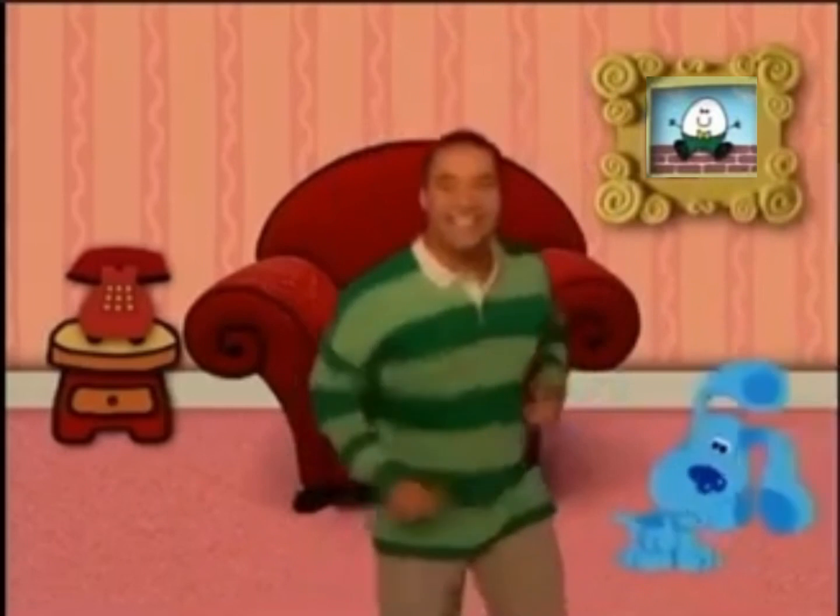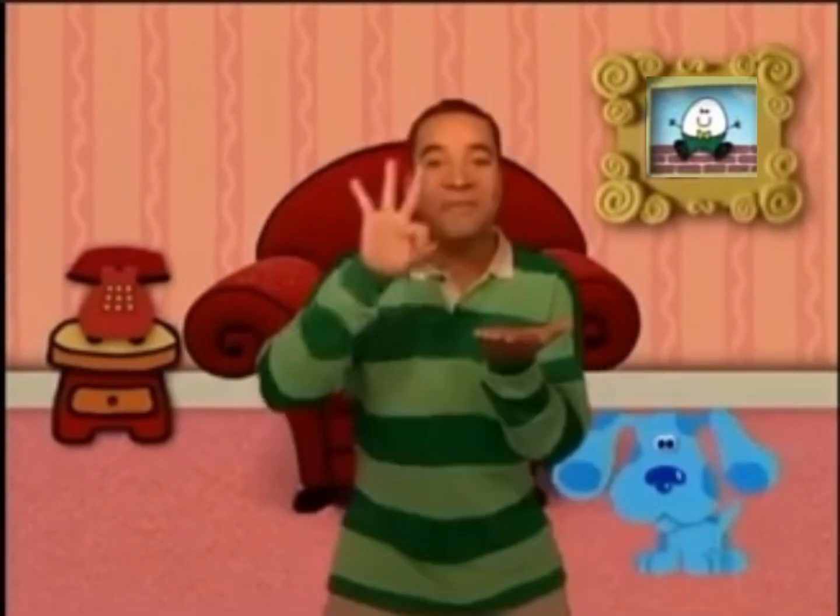Blue's clue. We've got to find another paw print. That's the third clue. We put it in a notebook, and now what do we do? Blue's clue.